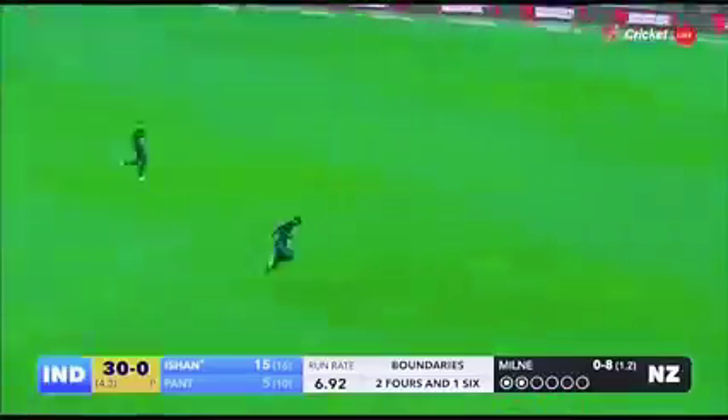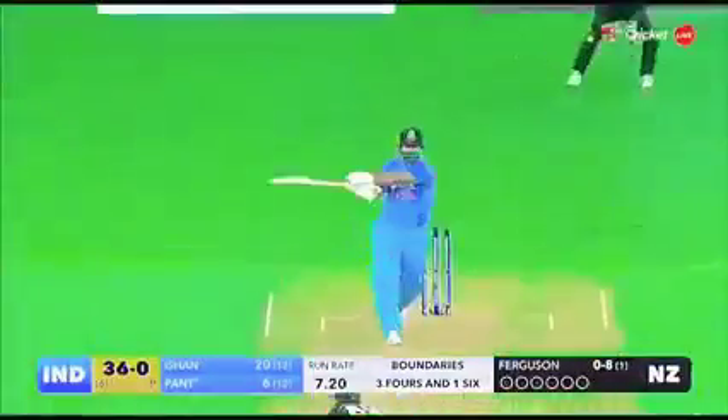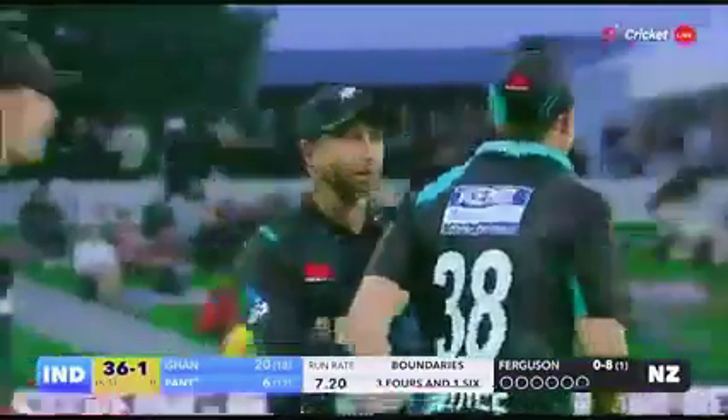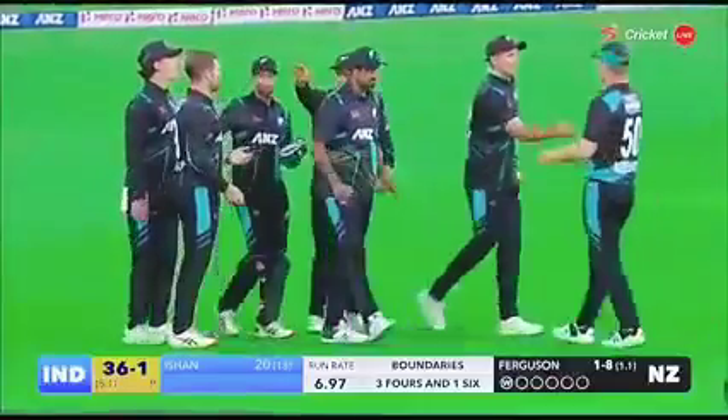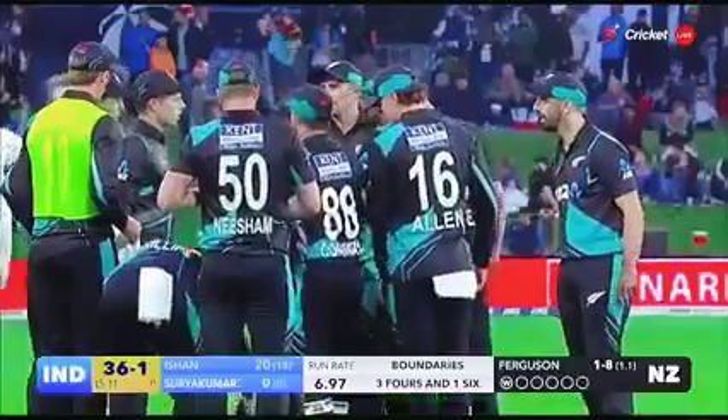Full again, this time he finds the gap for four — crushes it through cover. Doesn't miss out a third time. That is a lovely cover drive for four. That's in the air — this is going to be a tough one. Taken nicely, he doesn't miss too many. Judged it beautifully, running backwards — Tim Saldi making no mistake.